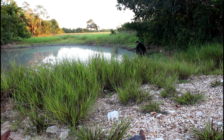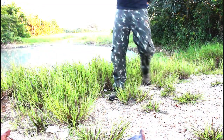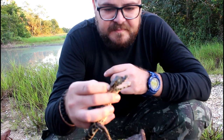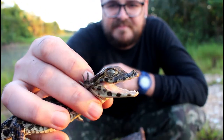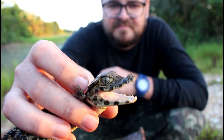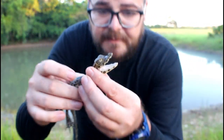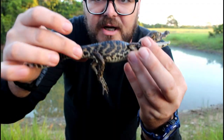Let's see with the caimans... no caiman, no caiman, no caiman... Got one! A big juvenile — looks like a grown-up gecko.